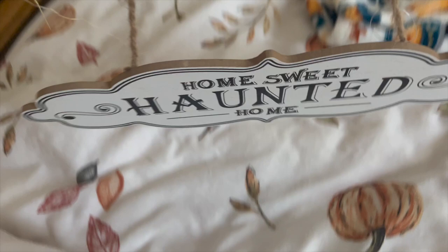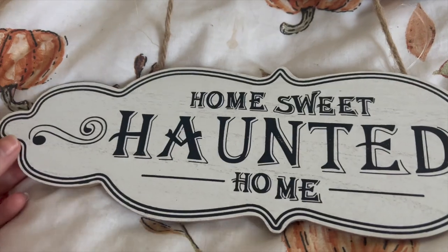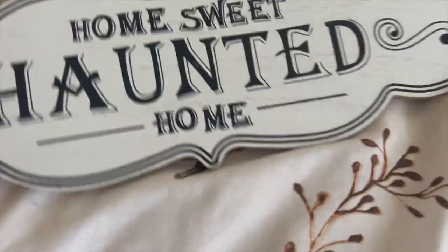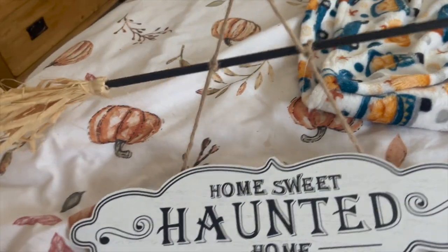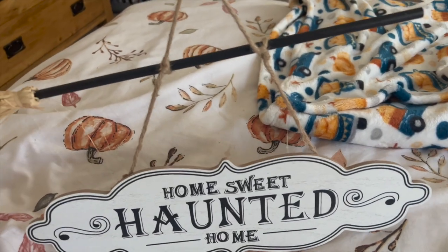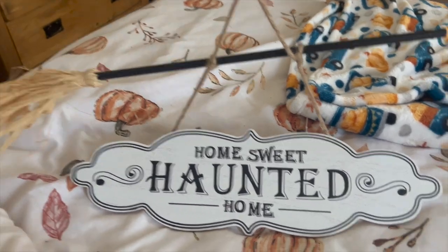I'm adding this bit in because I forgot to show it earlier. I got this hanging sign — it says 'Home Sweet Haunted Home'. It's made out of a wood-style material, quite good. There's a little mini broomstick hanging from it and I just think that's really nice. It was £1.50. You could put it on your front door — and that's what I might do.